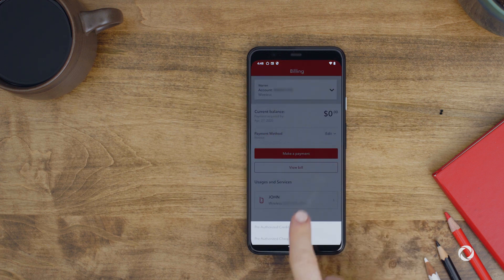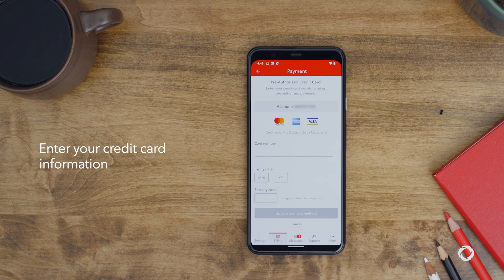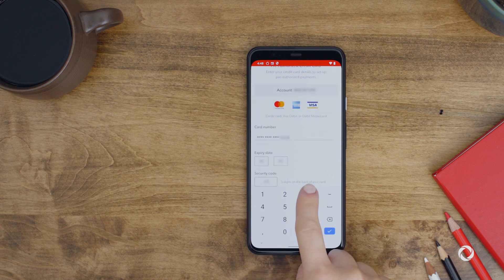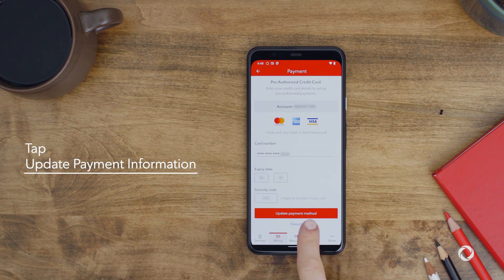If you chose Credit Card, enter your credit card information. Then tap Update Payment Information.